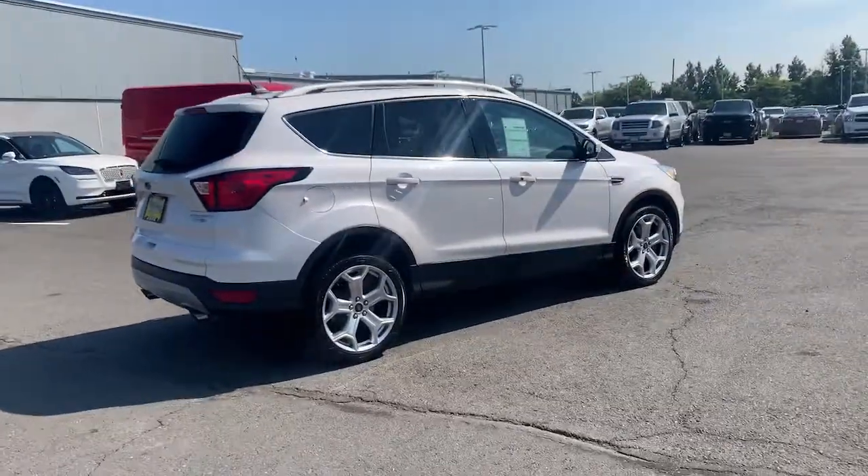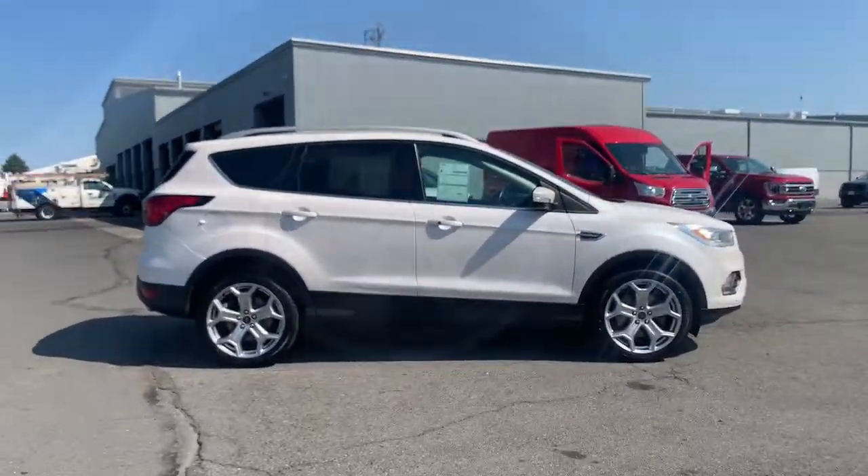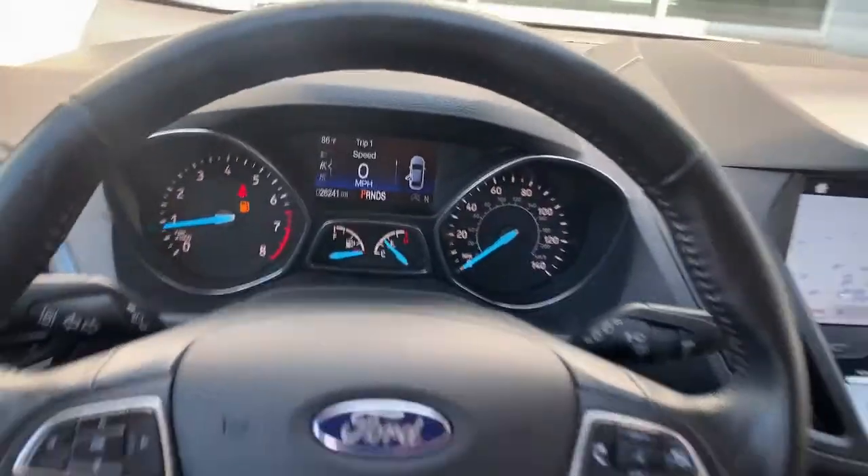These are just some of the great options this vehicle comes with: Panoramic Roof, Navigation System, Keyless Entry, Power Passenger Seat, Adaptive Cruise Control.